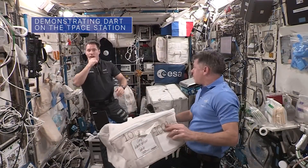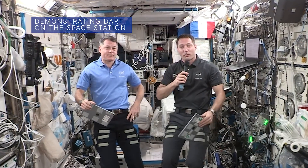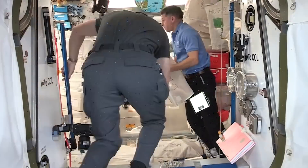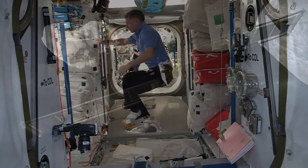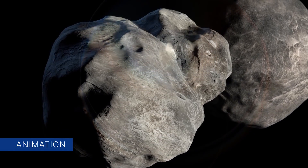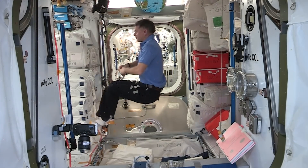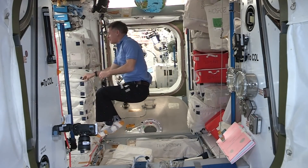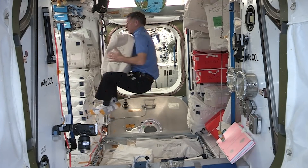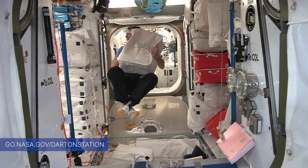In an online video shot while onboard the International Space Station, NASA astronaut Shane Kimbrough and European Space Agency astronaut Tomofus Kaye used what looks like a microgravity pillow fight to demonstrate the kinetic impactor technique the DART mission will use to deflect an asteroid. Shane is going to be the asteroid, and I'm going to be the NASA DART mission. You ready? All right, here it comes. You can check out the full video at go.nasa.gov/DART-on-station.